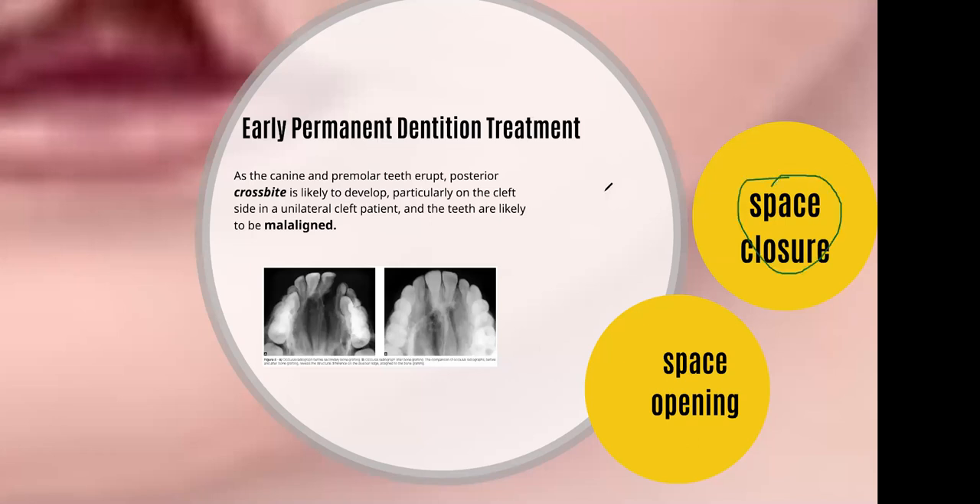However, when the maxilla lip is too much retrusive and there is a very clear profile, then space opening is preferred in the case of a retrusive upper lip. However, we have to consider the factor of stability, because of the increased tonicity of the upper lip after the cleft and because of the scarring tissue. We cannot go for a greater extent of proclination of the upper labial segment, because this would lead to increased pressure from the upper lip. This case would be inherently unstable and long-term or lifetime retention might be required.